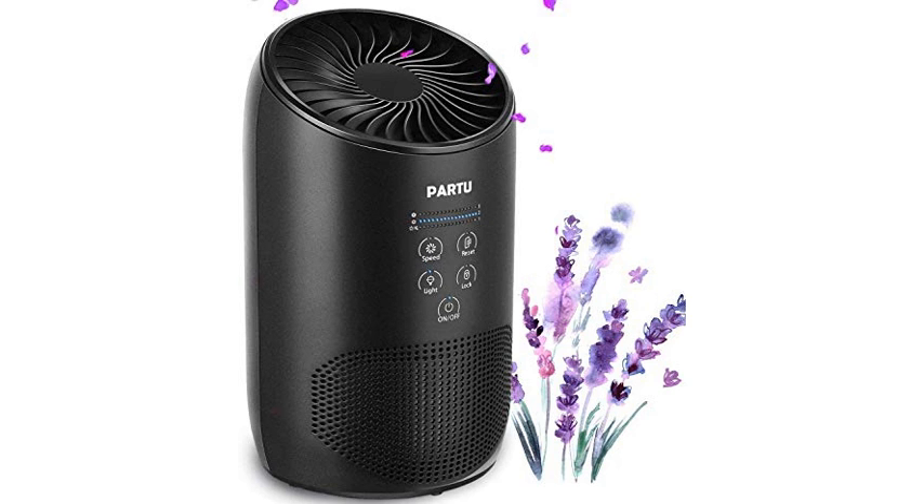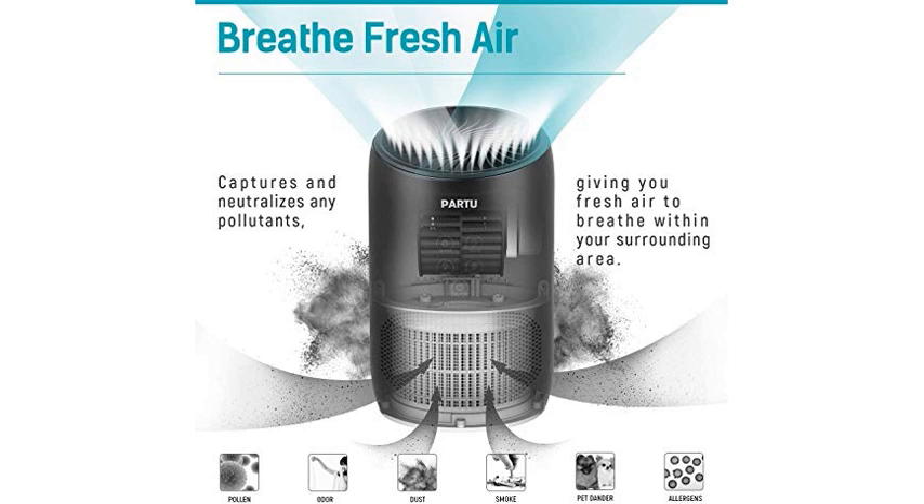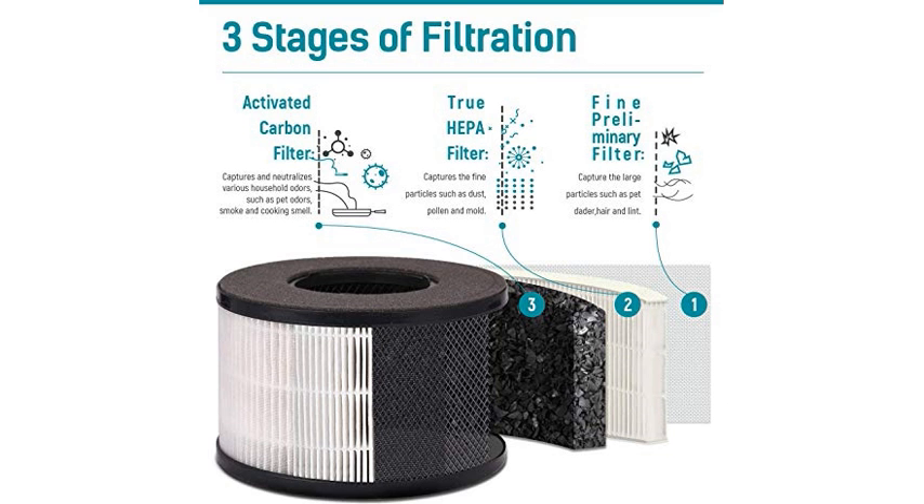I have no idea how to quantify how well this works, but I haven't needed my inhaler since we got it. Our neighbors are heavy smokers and my wife and I were both bothered by it. It feels better now.